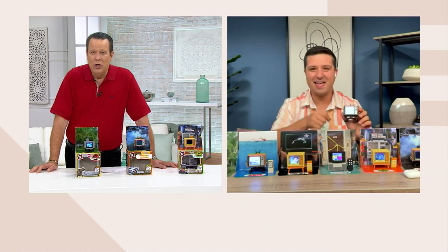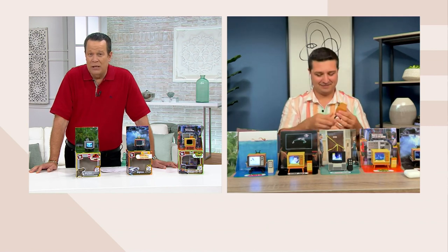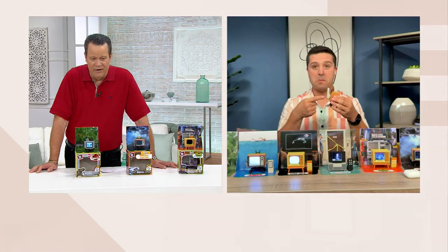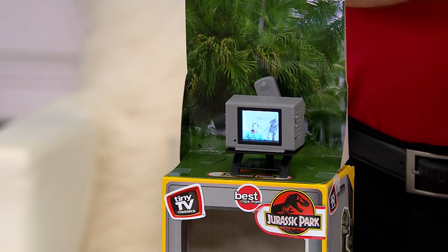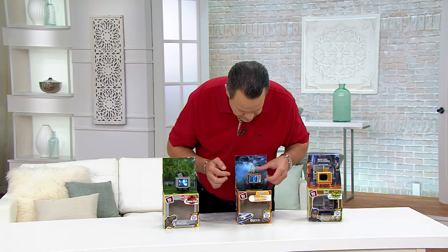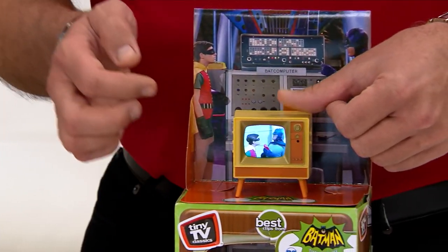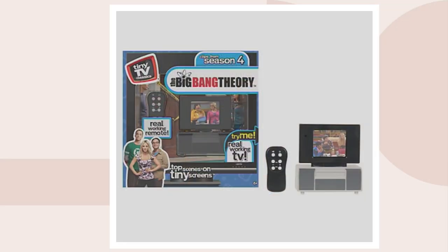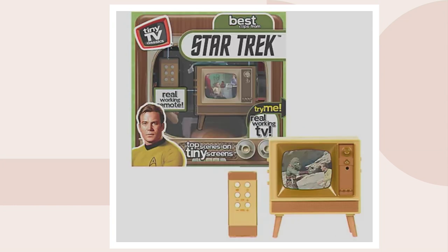Don't miss out on it — it's a little piece of Americana history you're bringing into your home or sharing with someone you love. Let's go through all our choices again: Jurassic Park, Back to the Future, Batman — the original Adam West series — Big Bang Theory, Friends, Jaws, and finally one of the most iconic shows I remember watching as a little boy, Star Trek. There's Captain Kirk on the front, a very young Captain Kirk.